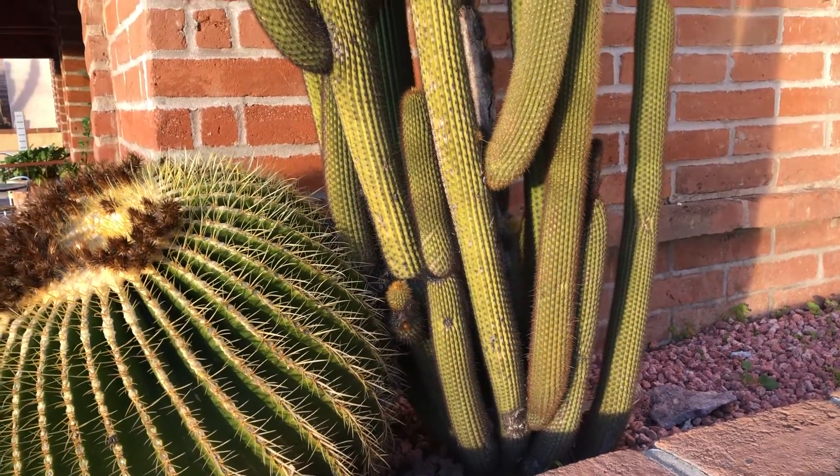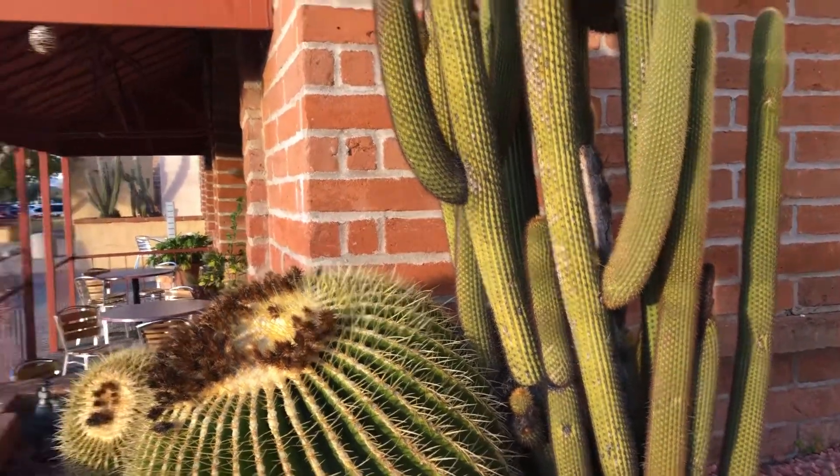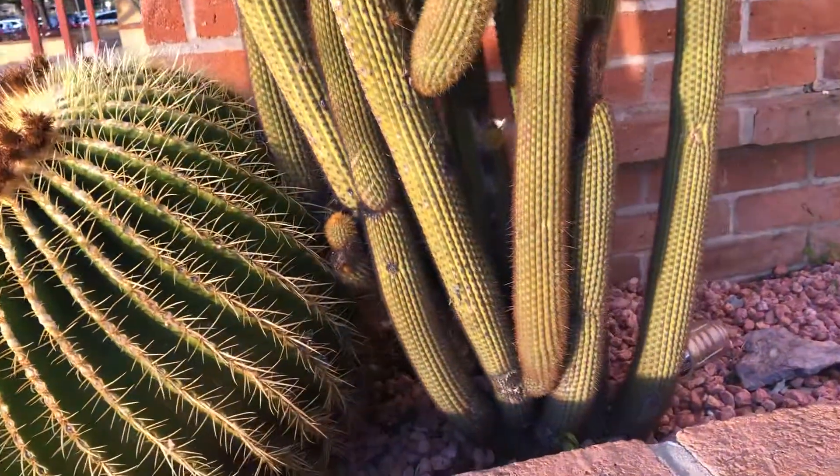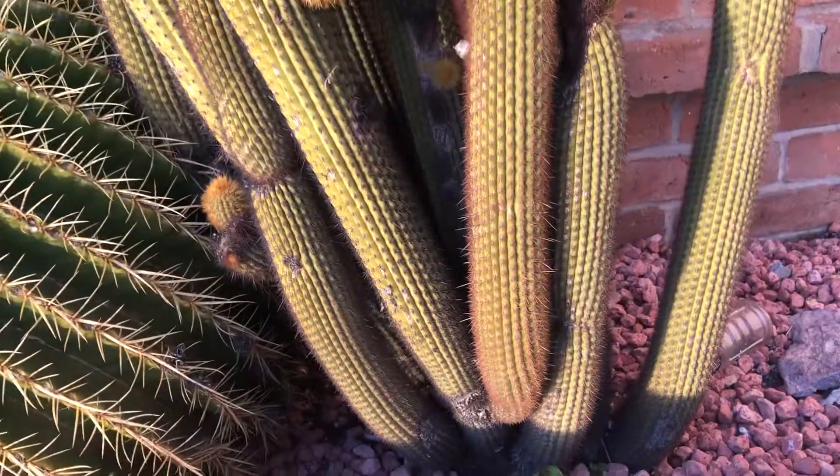It's an organ pipe cactus here, and I'm in this shopping area. It's a beautiful organ pipe.